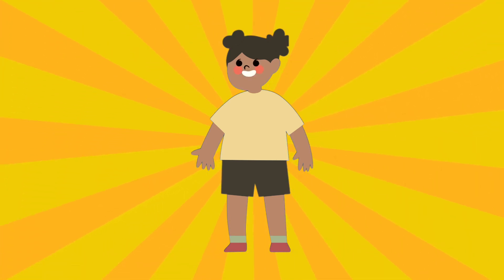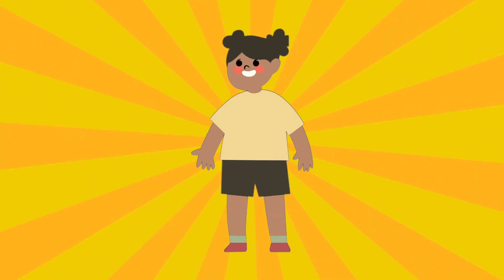Hello little learners! Get ready for a counting adventure like no other. I'm Emily and today we're going to dive into the exciting world of numbers.